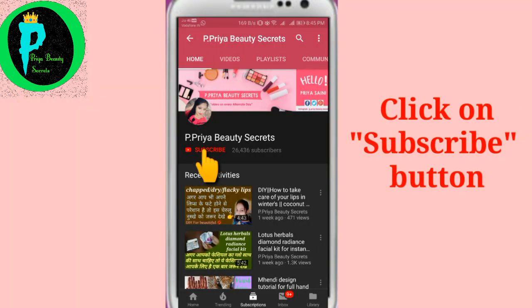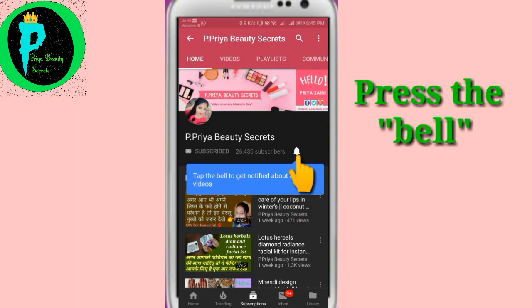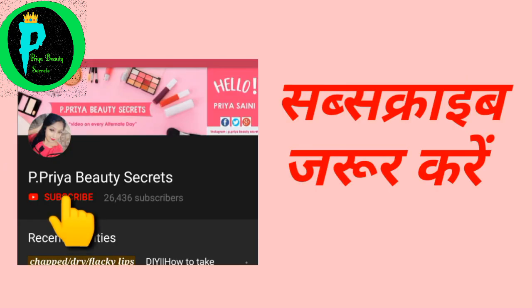Please press the red subscribe button and press the notification bell so that you will get my latest updates first of all.